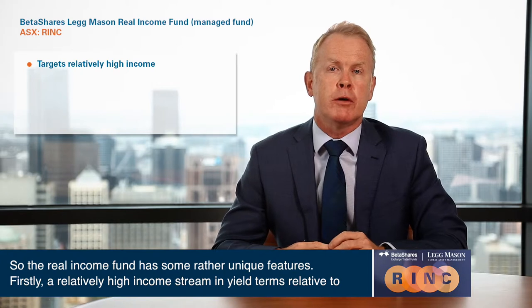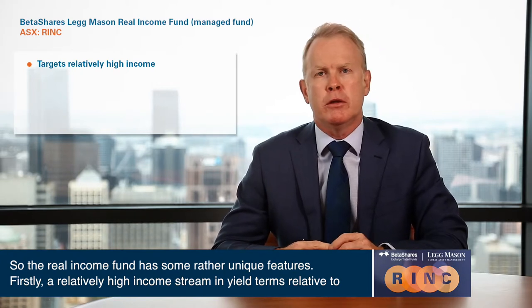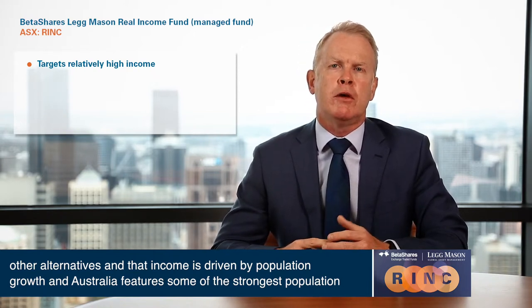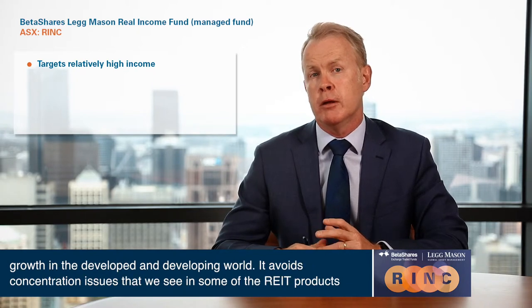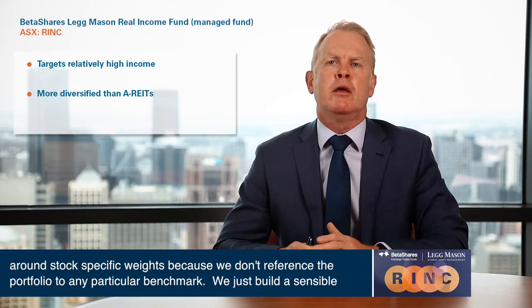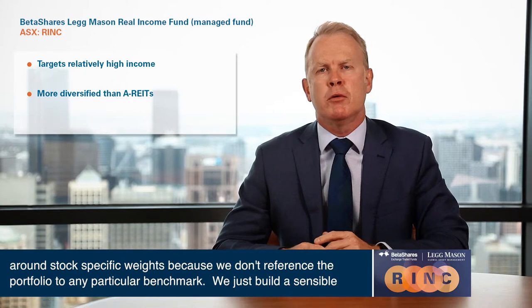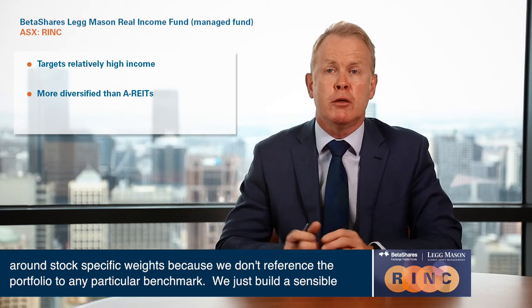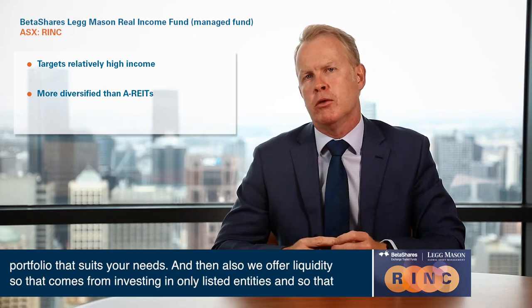The Real Income Fund has some rather unique features. Firstly, a relatively high income stream in yield terms relative to other alternatives, and that income is driven by population growth. Australia features some of the strongest population growth in the developed and developing world. It avoids concentration issues that we see in some of the REIT products around stock-specific weights, because we don't reference the portfolio to any particular benchmark. We just build a sensible portfolio that suits your needs.